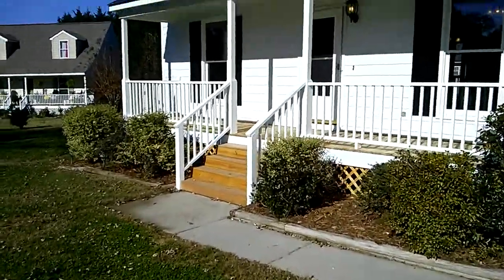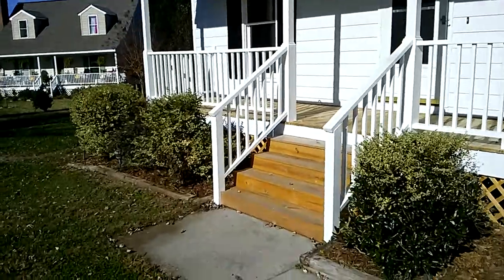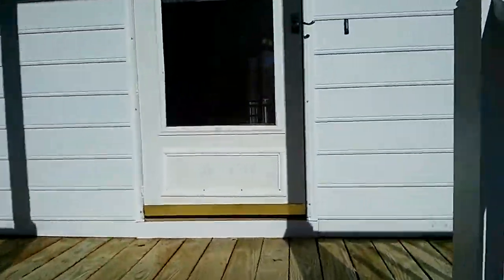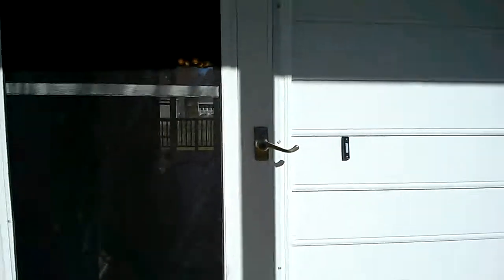Look at this front porch. One of the things I really like about it is that you're in this cul-de-sac location — nice, quiet. Great place for kids and adults alike to play and hang out and just have a great time.